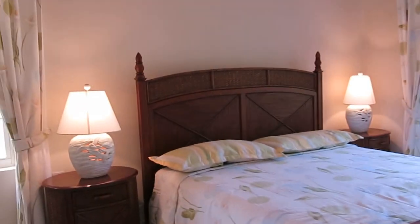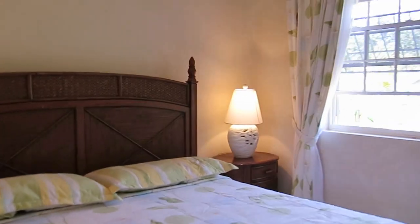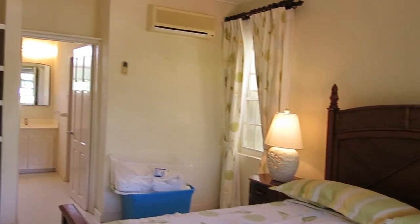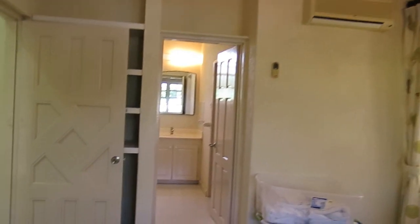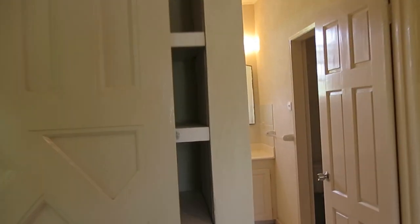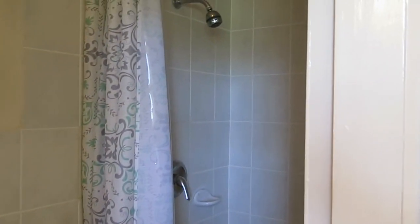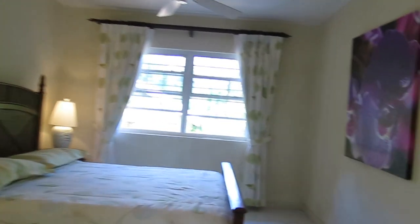Extra bedroom on the side — again, drop ceilings could easily be altered, not a problem. Lovely big king-size bed in here — gorgeous. Ensuite bathroom again, this one is just a shower. And out we go.